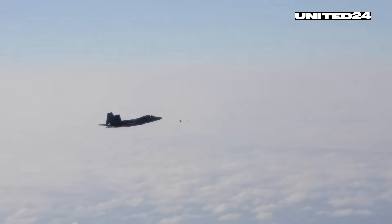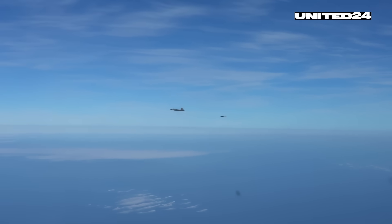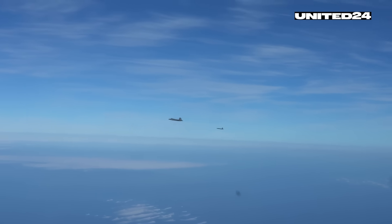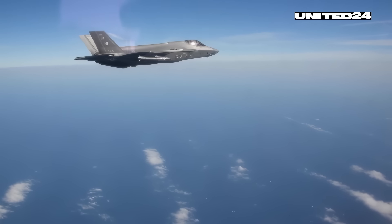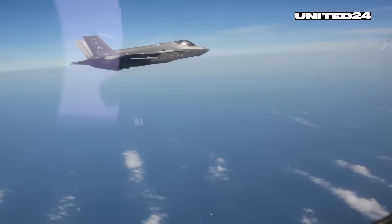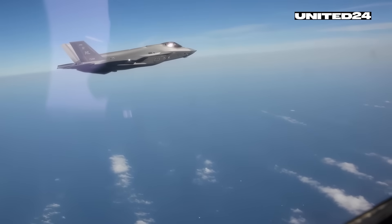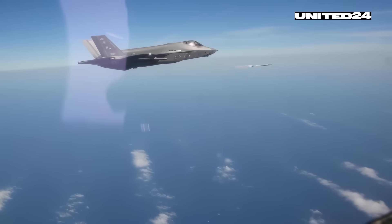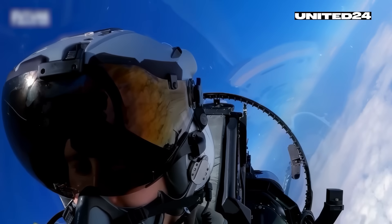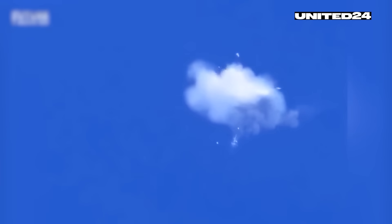The AIM-9X is an infrared-guided short-range air-to-air missile specifically designed for high-agility close-quarters combat. It has a maximum range of around 20–30 km and can reach speeds exceeding Mach 2.5. What makes it especially effective is its high off-boresight targeting capability — it can engage targets even if they are not directly in front of the aircraft. The pilot can simply look at the threat and the missile will adjust its flight path accordingly, made possible by its advanced seeker head and helmet-mounted cueing system. Although F-22 pilots rarely need to enter dogfights, the Sidewinder is a critical fallback option when stealth and long-range missiles are no longer viable.